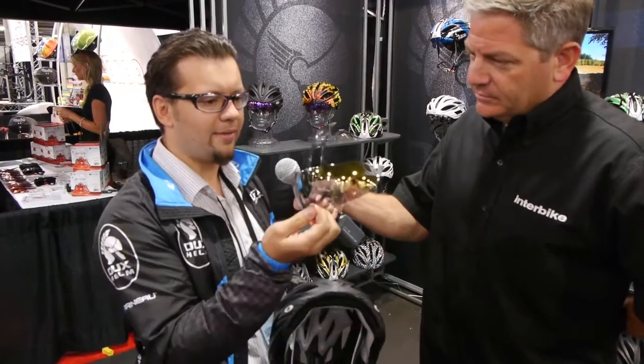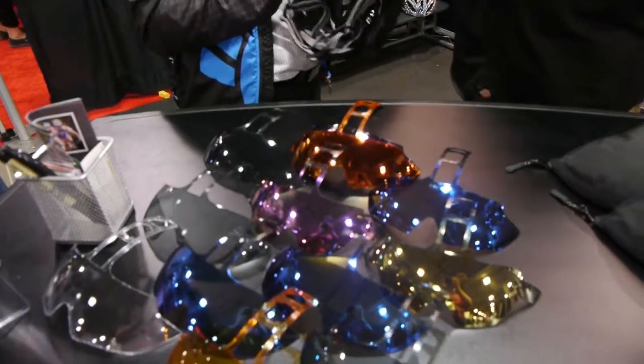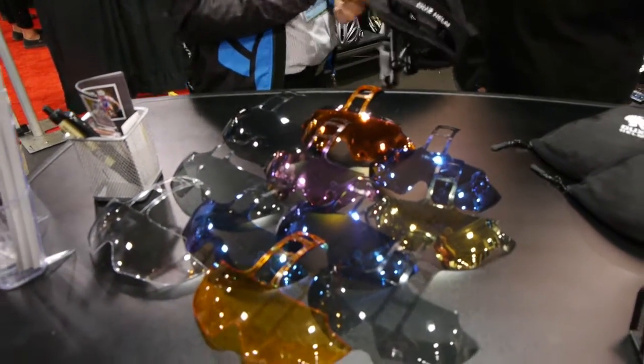It pops right out, and we have several different lens options for any riding conditions — anything from a clear day, a sunny day, to a stormy night. We have nice amber lenses, we have clear ones.